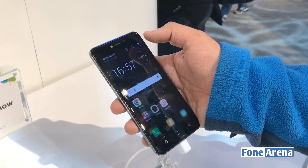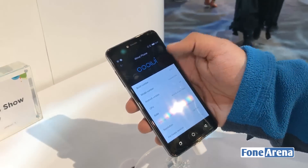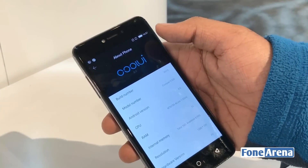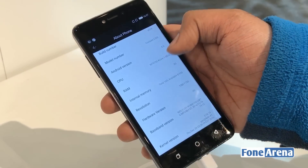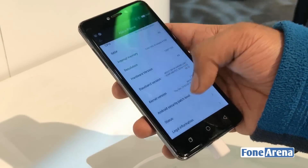Let's check out the version. It's running on Coolpad's Cool UI, Android 6.0, with 3GB of RAM and 16GB of storage. It's got an HD 720p screen.